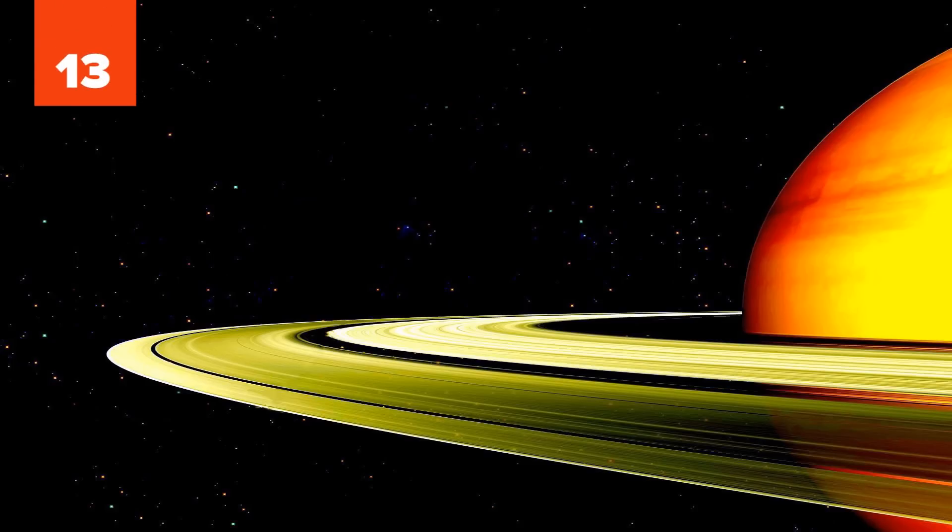Besides Jupiter, Saturn is the fastest spinning planet in the solar system, completing a full rotation in just 10 hours and 33 minutes. This speed gives Saturn a bulge at the equator and flattens out the poles, which further accentuates its iconic rings.